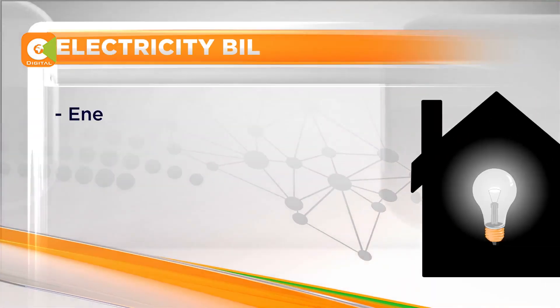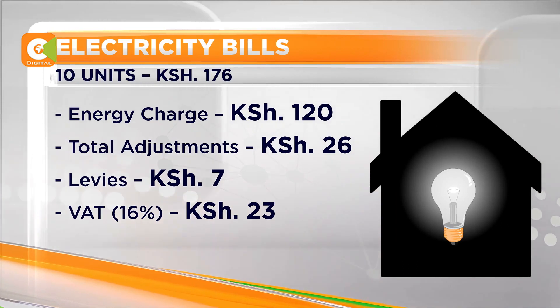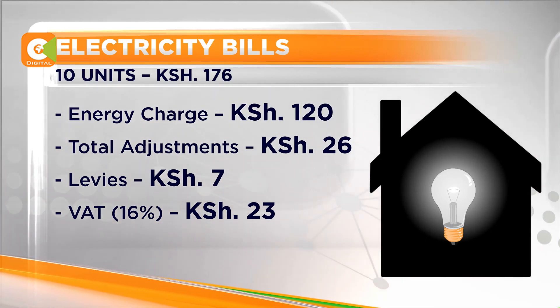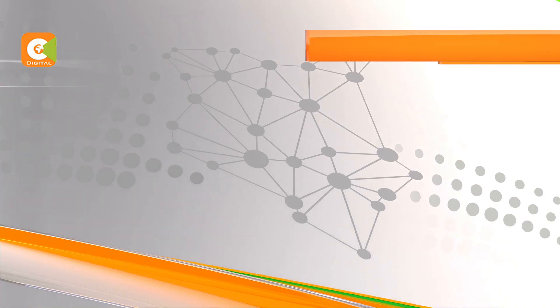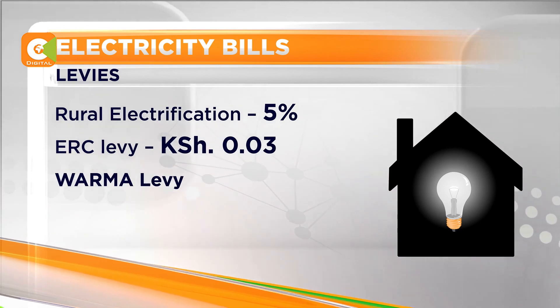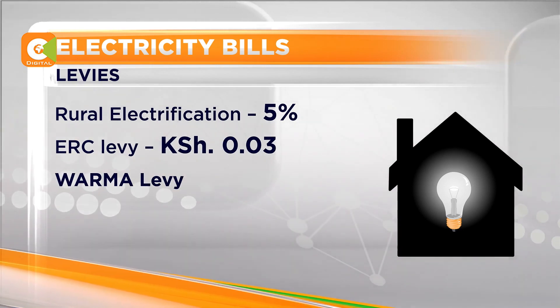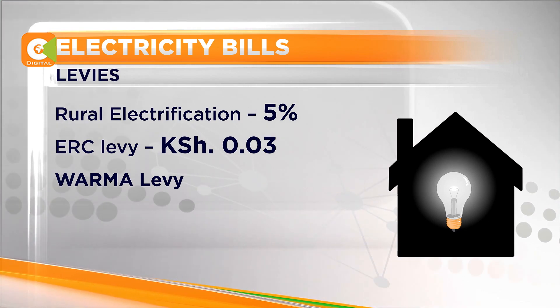A 10-unit customer pays 176 shillings monthly, comprising a direct energy cost of 120 shillings with the remainder 56 shillings catering for government deductions. Total adjustments account for 26 shillings that increase with an increase in number of units consumed monthly. Among the adjustments, you are paying for a rural electrification program that attracts 5% of the cost of the units of power you consume, an Energy Regulatory Commission levy of 3 cents per unit, and a further 3 cents per unit for Water Resources Authority levy.